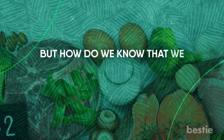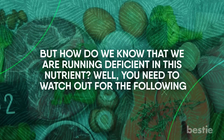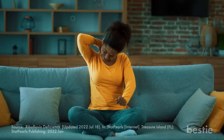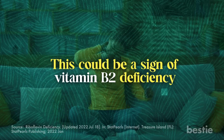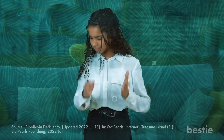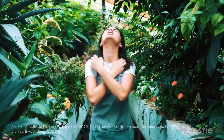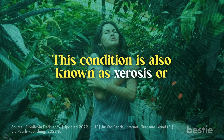But how do we know that we're running deficient on this nutrient? Watch out for the following signs. First, dry skin. Does your skin feel flaky, rough, and itchy? This could be a sign of vitamin B2 deficiency — it's a common condition affecting those of all ages. The location of these dry patches can vary from person to person and is often accompanied by a strong urge to scratch. This condition is also known as xerosis or xeroderma, and can be triggered by over-bathing, harsh soaps, and sun damage.